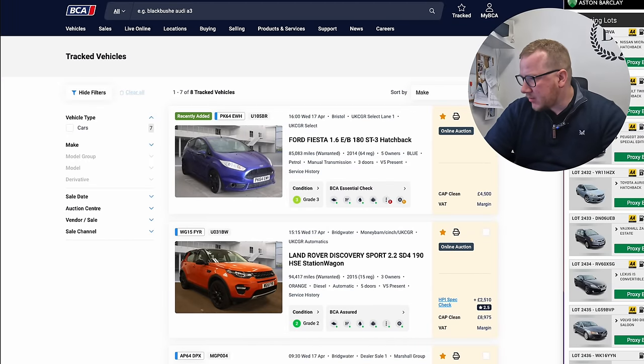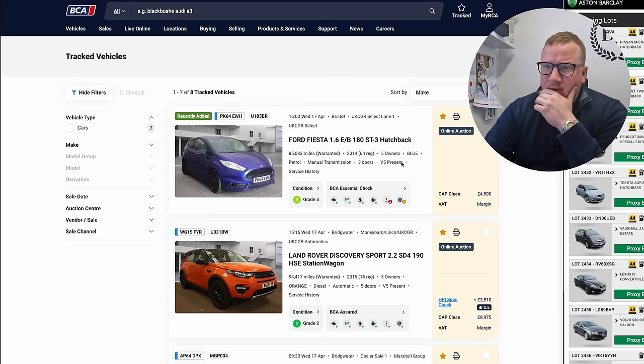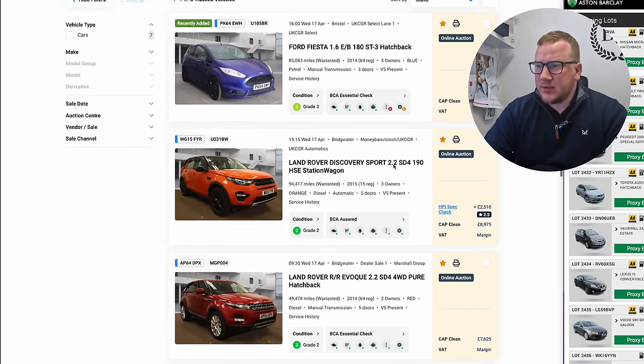Eight grand would give us a five grand margin, but can we get it cheaper? Will others be put off? We've got about 10 or 15 lots away until the Disco 4 goes through. So I'm going to have a look at what we've got at BCA, because a lot of these are going through later this afternoon and I'll probably just leave proxy bids on them.